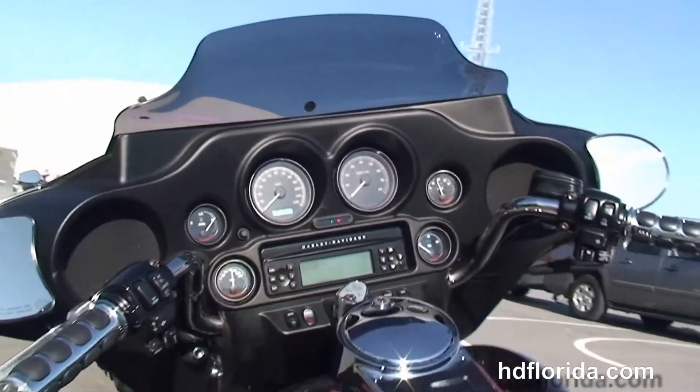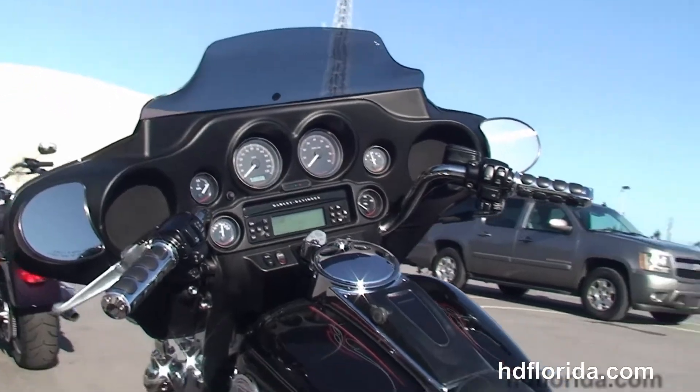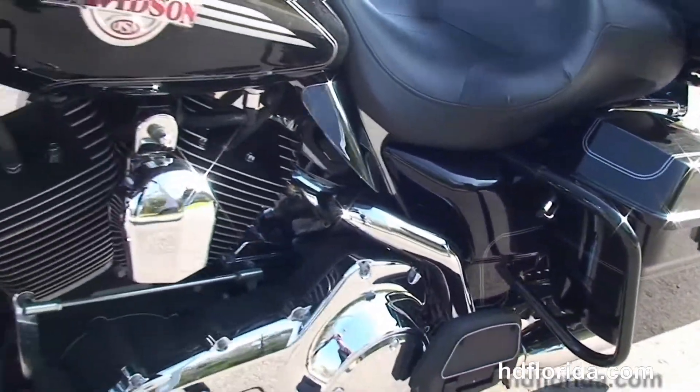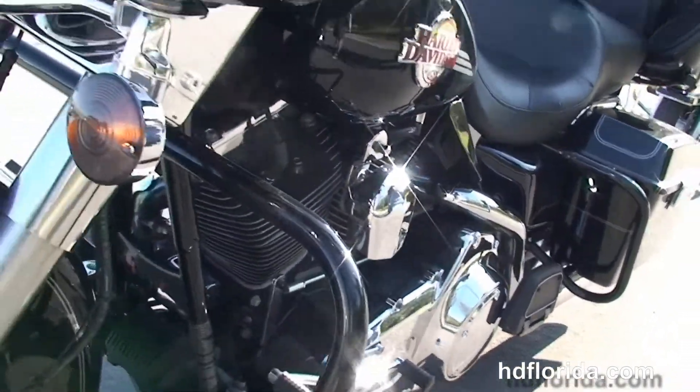The factory AM/FM CD player with auxiliary port for your MP3 player. This bike has factory cruise control and security, it's got CB, intercom, upgraded ISO grips, and cruise control.